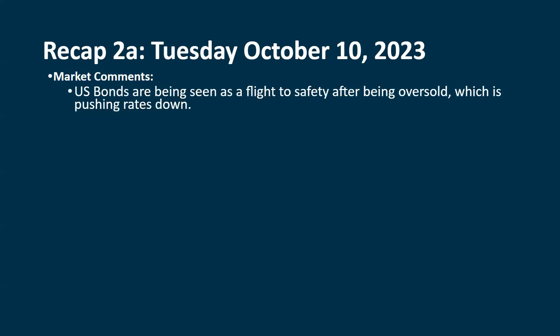Bonds are being seen right now during this geopolitical phase as a flight to safety. It's like, okay, we have some money, we need to put it somewhere. Let's send it to the U.S. and buy some bonds — they've been going down lately, they're oversold, so let's stick it in there and maybe make some money. When you see this coming into the U.S. bond market, that's buying, and that pushes prices up, which pushes interest rates down.